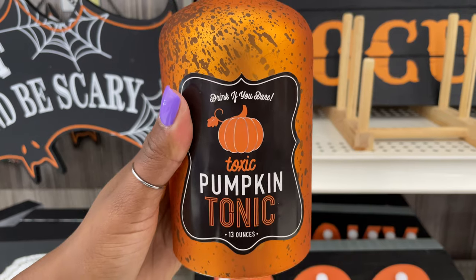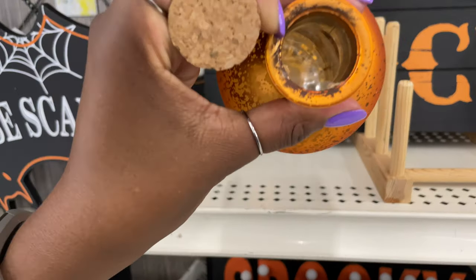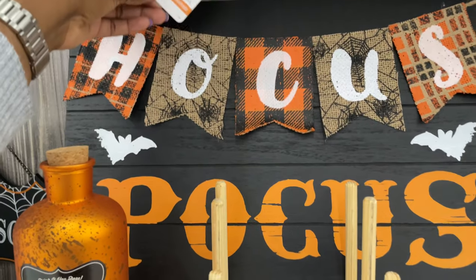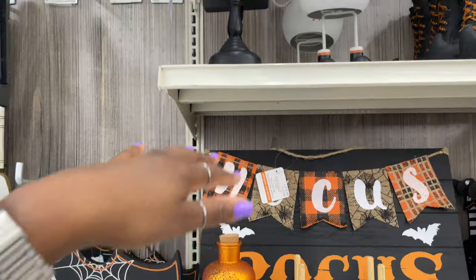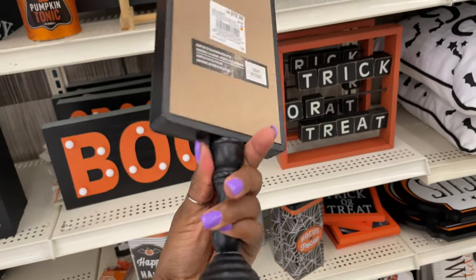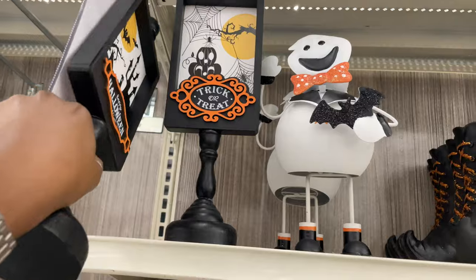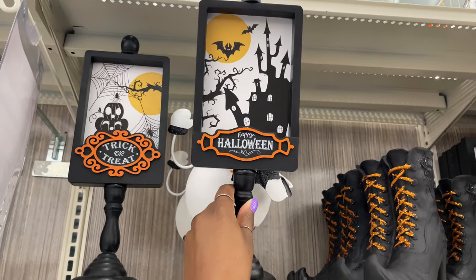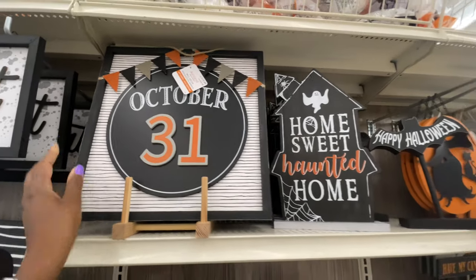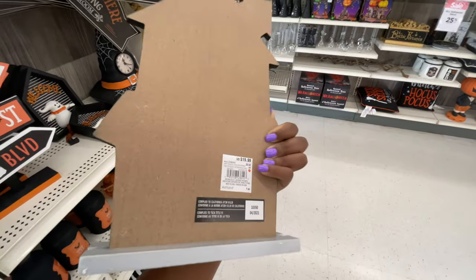I like that it says 'Drink If You Dare' — toxic pumpkin, 13 ounces, and this is $7.99. I wouldn't put anything in there. And then this wall signage for $16.99 — 'Hocus Pocus.' And I like this one — 'Trick or Treat' with the signage on the back. I like this. $19.99. That's really cool. It looks like they have two different kinds — I'll hold them side by side so you can see the difference. You could put little fairy lights in there since it has a little dip on the inside. They have the signage for $19.99. And this one that says 'Home Sweet Haunted Home' — this is $19.99.